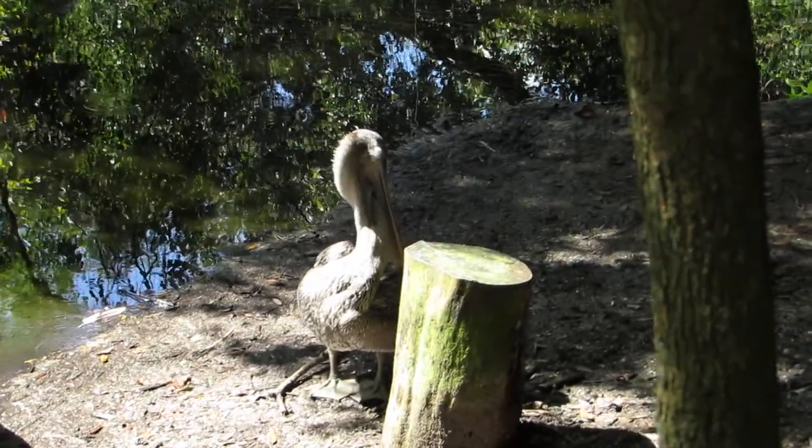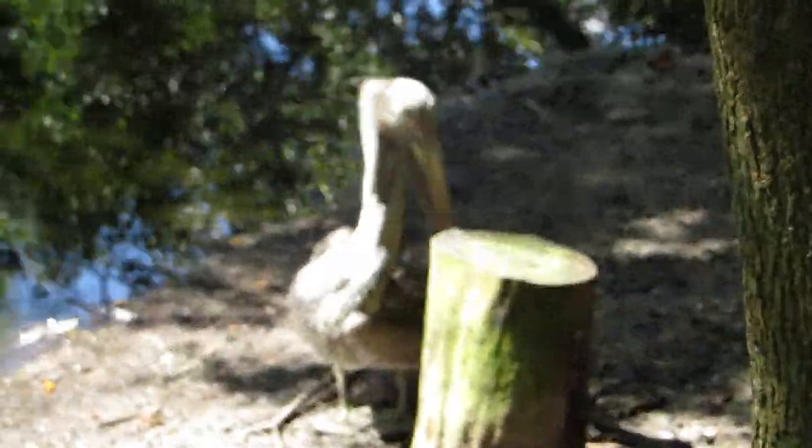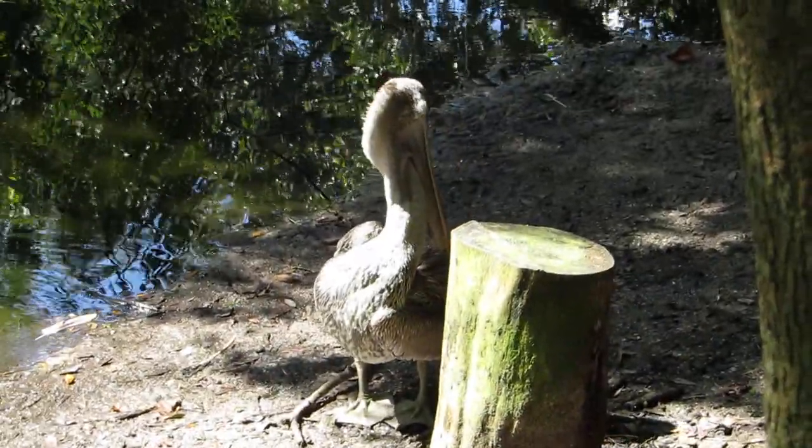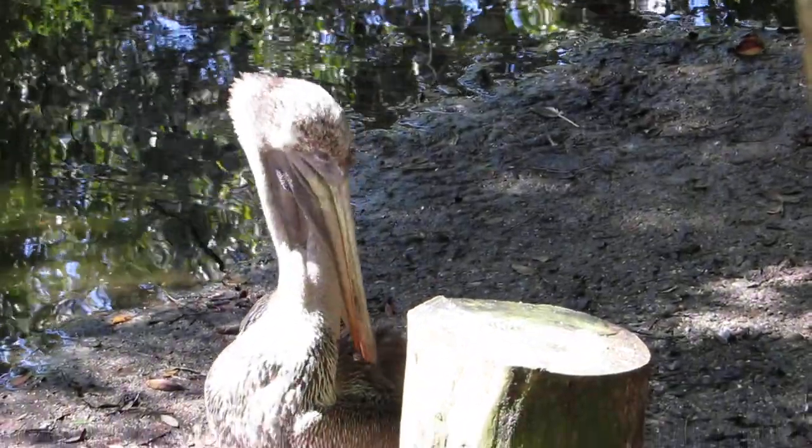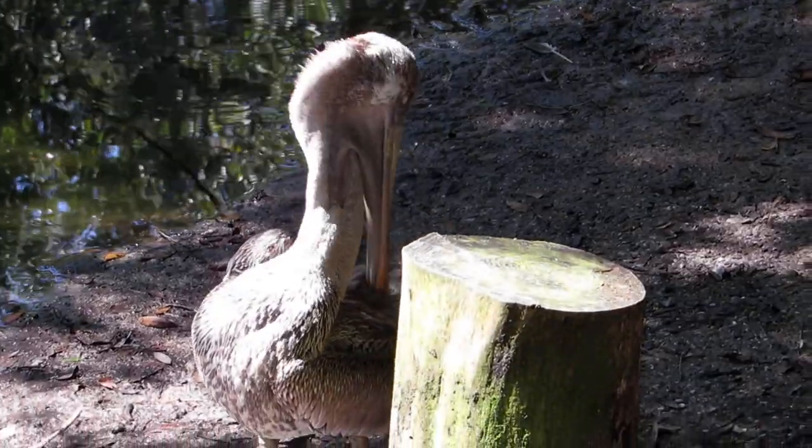It looks like this may be a juvenile. Look how beautiful — he's got the soft gray feathers, and you can see on the neck that the feathers are not as developed as they are on the adults.